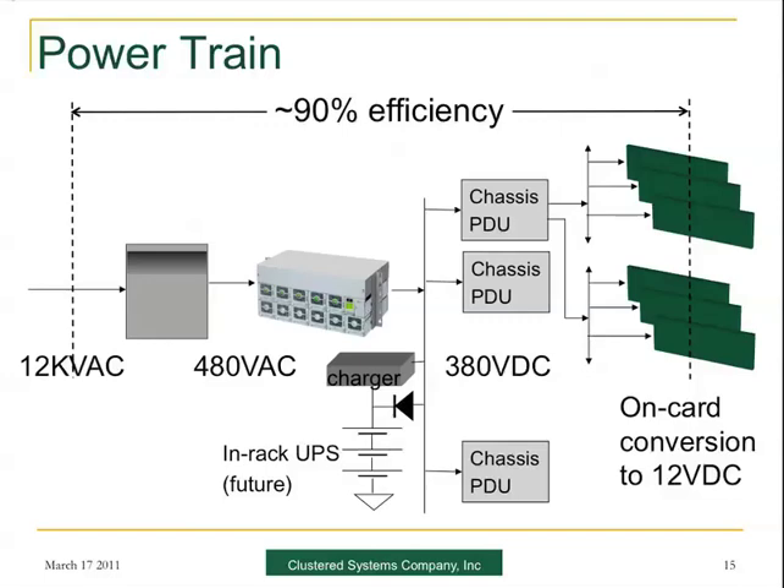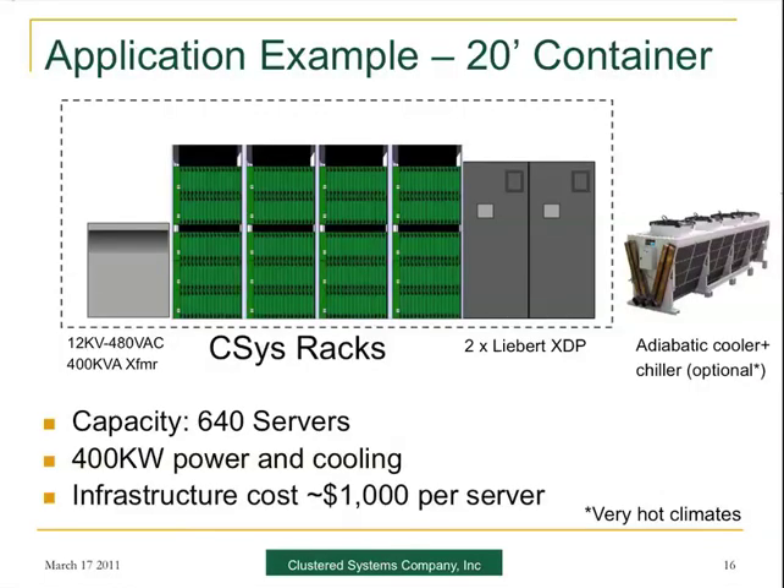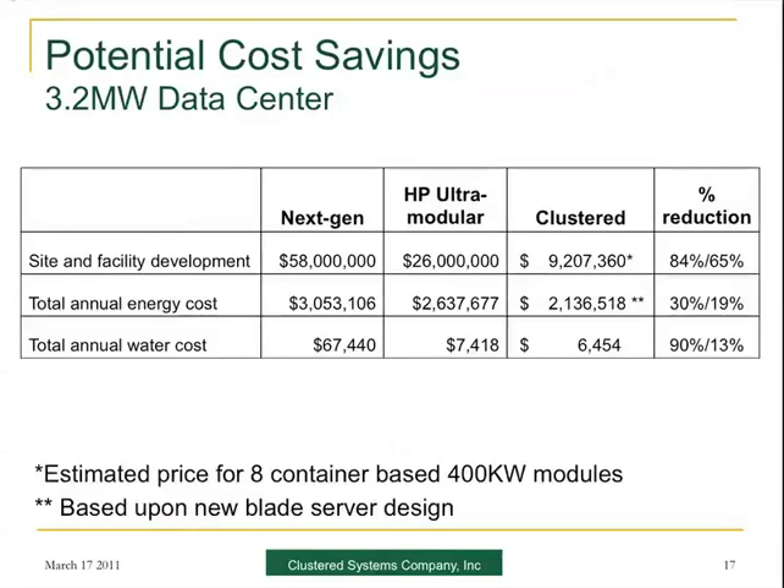Moving on to slide 16 — a quick example of a 20-foot container: you have 40 kilowatts worth of power and cooling in a single 20-foot container, and it'll cost less than $1,000 per server. That leads on to a cost calculation derived from a white paper from HP. They were discussing a site facility development of about $58 million for about 3.2 megawatts of data. They reckon modular systems could cut it in two, and we think we can cut it down by another third using containers. Correspondingly, we have energy savings and reduced water costs.